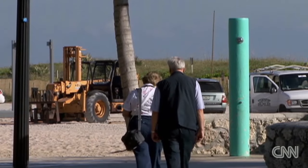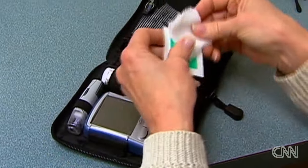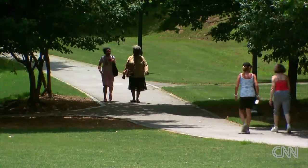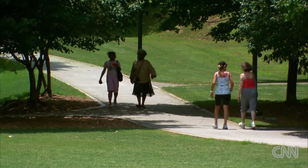After you eat, insulin in your body breaks down sugars and starches into glucose, which is absorbed by cells and used as energy — but not for the more than 25 million people affected by diabetes.